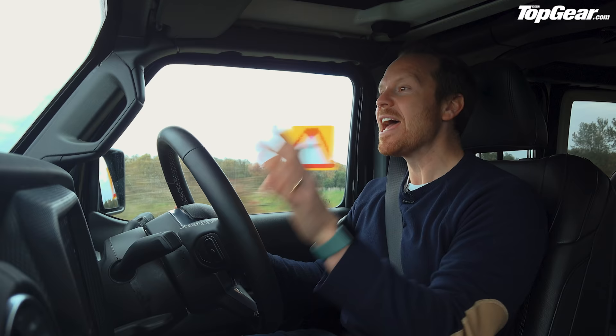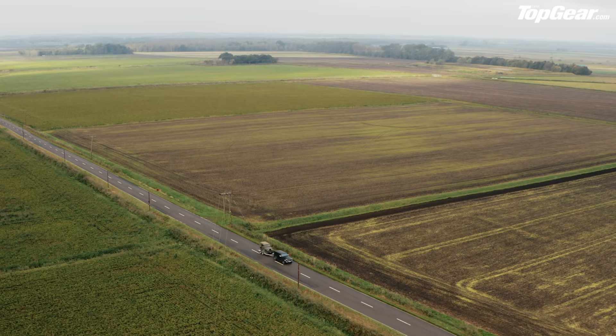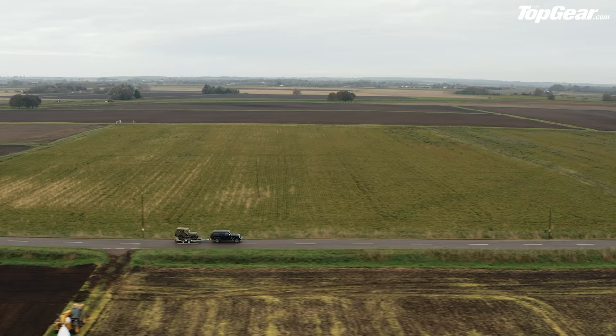Forget your Miuras and E-Types — you want a real design icon? Check out GI Joe back there. Believe it or not, a Jeep similar to this one is one of only eight cars on permanent display at the New York Museum of Modern Art. It is, they say, one of the world's very few automotive masterpieces.